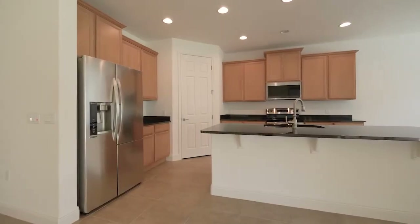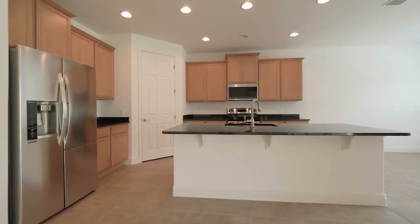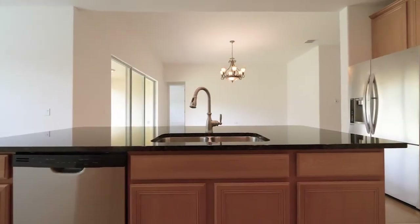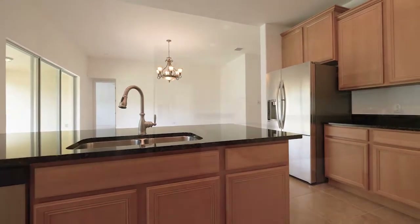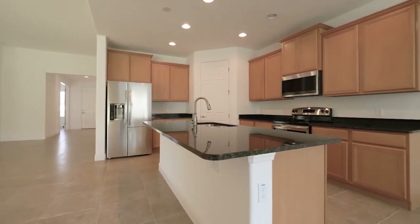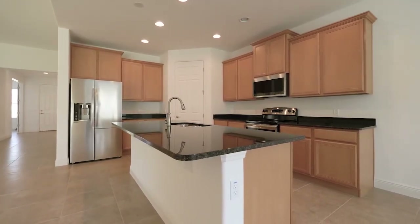The kitchen features a walk-in pantry and gorgeous 42-inch uppers. The countertops in both the kitchen and all bathrooms share this rich choice of granite. The center island is more than ample for serving or casual dining, features additional cabinet storage, and is convenient to the dining area nearby.